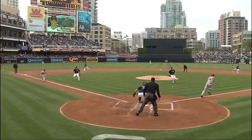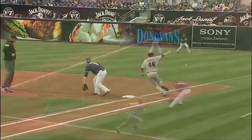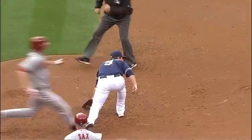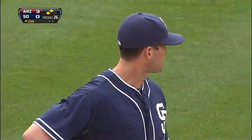Nice bunt by Patrick Corbin, deadens that ball out in front of home plate. Richard's only play is to first, but that throw tails away from Jerko, gets by him down the right field line. Keep the line moving. Take a look.